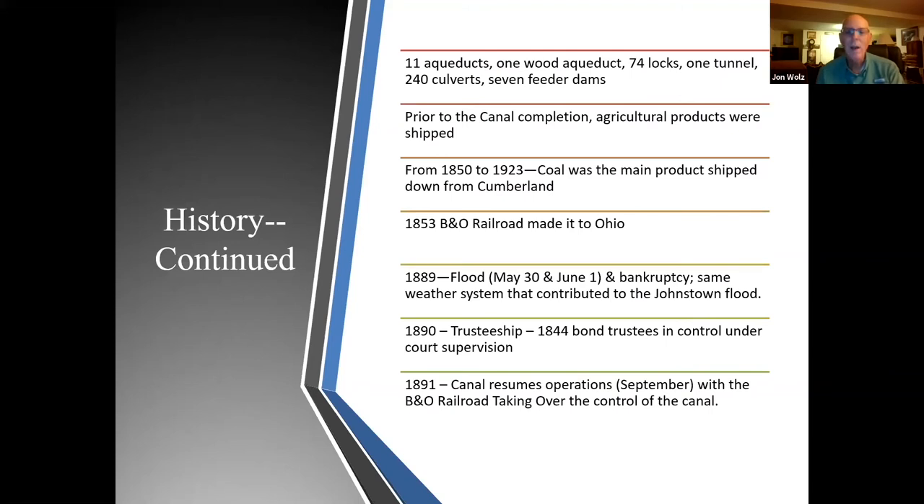The entire C&O Canal has 11 masonry aqueducts, one wood aqueduct, 74 locks, one tunnel — the Pawpaw Tunnel — 240 culverts, and seven feeder dams.